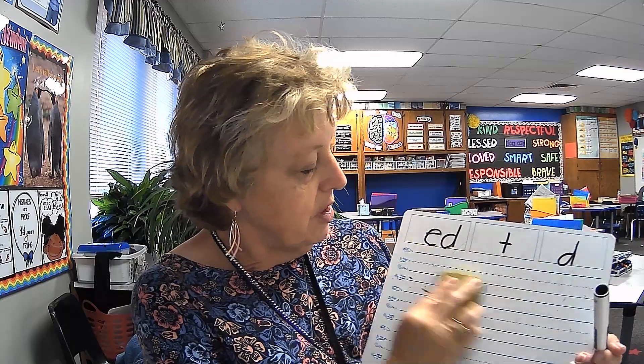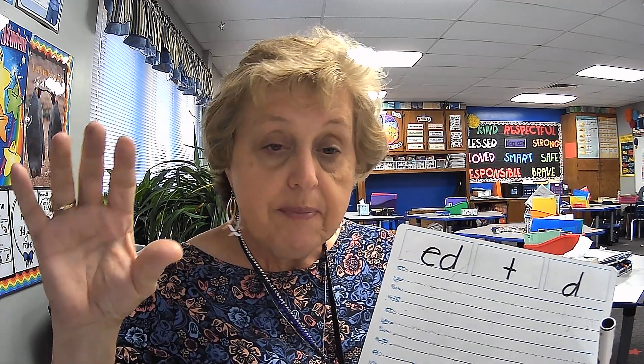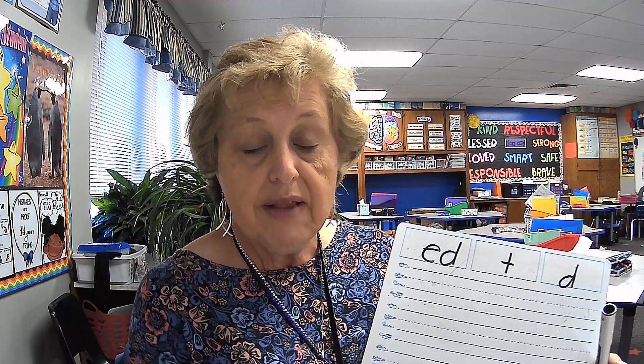Teachers, if at any time you need to pause the video, that is perfectly okay. Next word — once again, we're going to spell a root word first, a base word first, and then we will add the ending E-D to it to see which sound it's making. Echo me. Spell. I spell the words. I learned how to spell a new word.